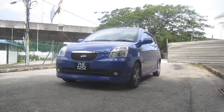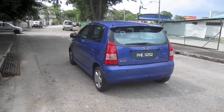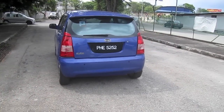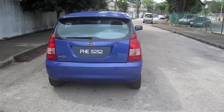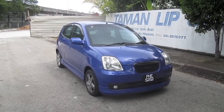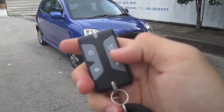Hey guys, right here I have a 2007 Naza Suria, and today I'm going to make a startup and full vehicle tour video of it, showing you the features inside and out. Here's the key — let's go ahead and start it up first.